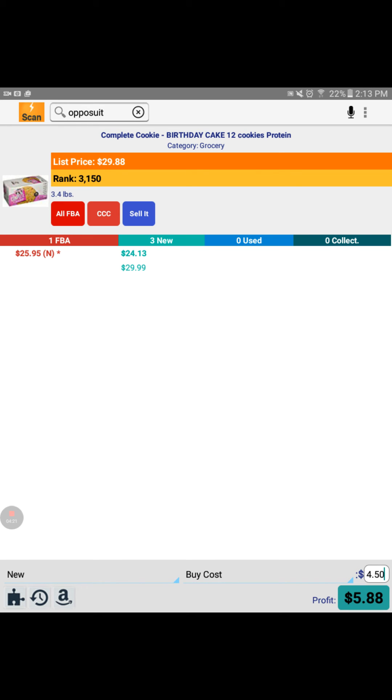So I can make $5.88 on that. One FBAer is selling it under the red column for $25.95 and it is new, and $24.13 is what merchant fulfillers are trying to sell it at. Profit Bandit is awesome because it always gives you sales ranks for clothing. Also, if you ever have a restriction on your Amazon account, it will show a circle with a slash through it to show that it's restricted for you. If you see a picture of a turtle, it means it's a slow moving ASIN. And if it's hazmat or anything like that, any of those warning alerts will pop up at the bottom.